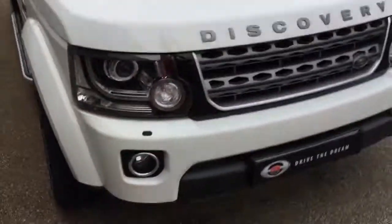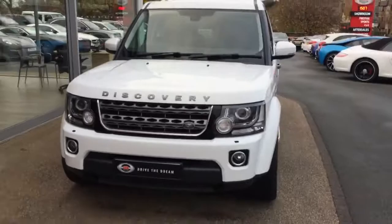I hope you enjoyed the walk around of this Land Rover Discovery, and we look forward to hearing back from you very soon.